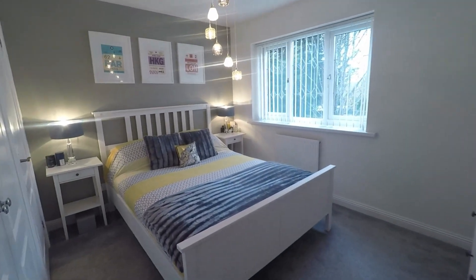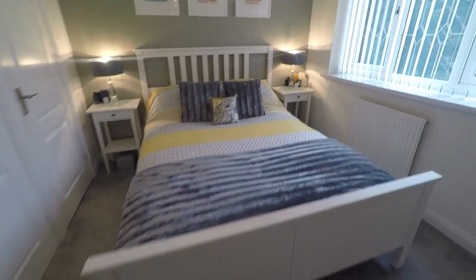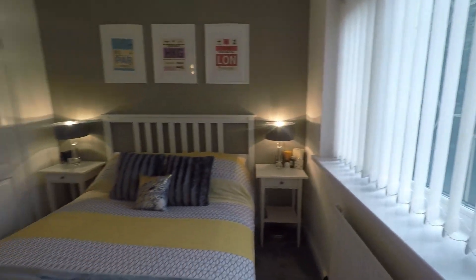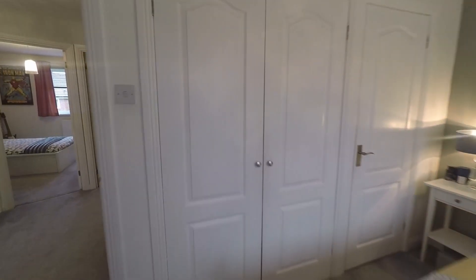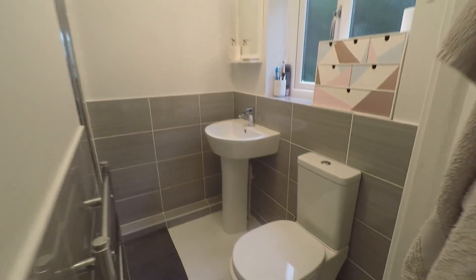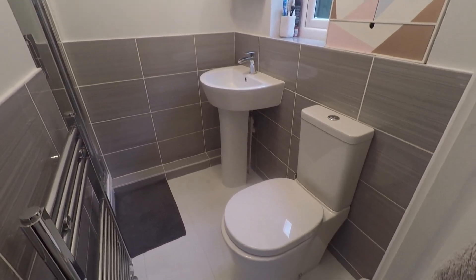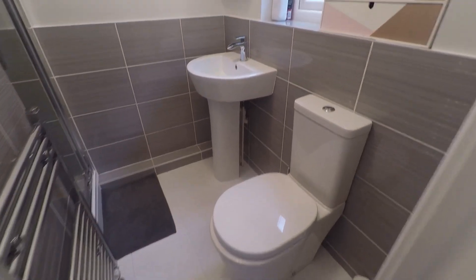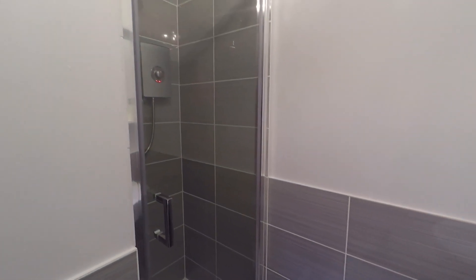And finally we have the master bedroom — a really beautiful, well-presented space with that nice neutral decor. The bedroom also benefits from built-in double wardrobes as well as boasting an en suite shower room. The en suite shower room has also been decorated and finished within the last year. You have your WC, hand basin, and shower enclosure just to the side.